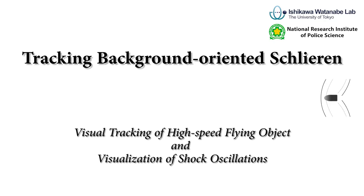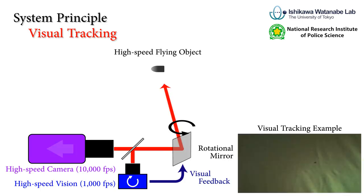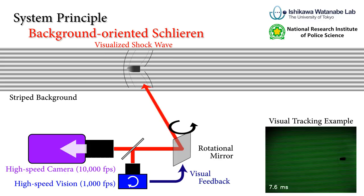Tracking background-oriented Schlieren of high-speed flying objects for forensic investigation. We control a camera gaze direction towards the flying object using high-speed rotational mirrors and visual feedback. Moreover, we introduce a striped background to visualize shockwaves around the object as the background-oriented Schlieren technique.